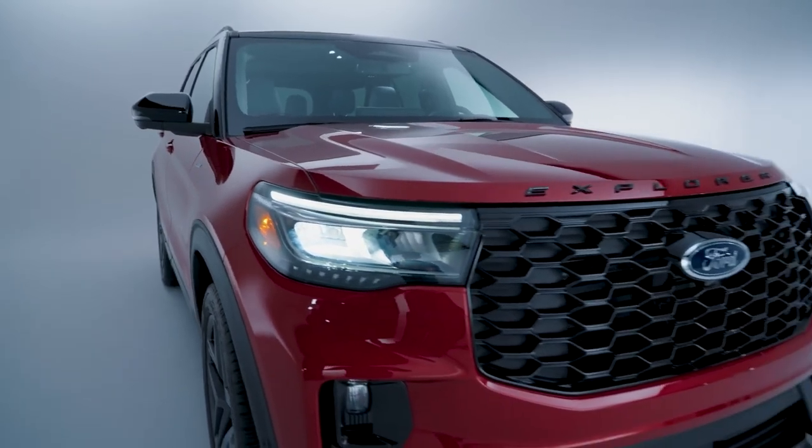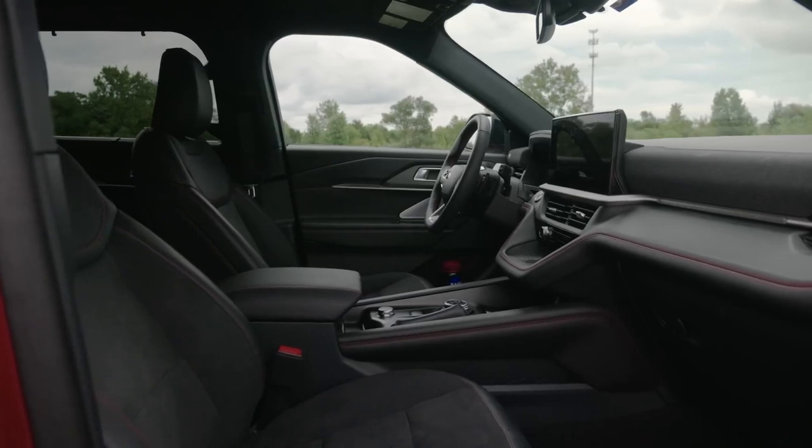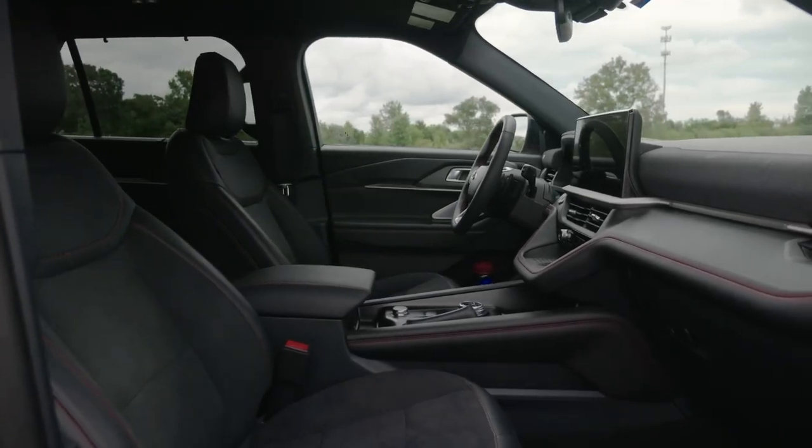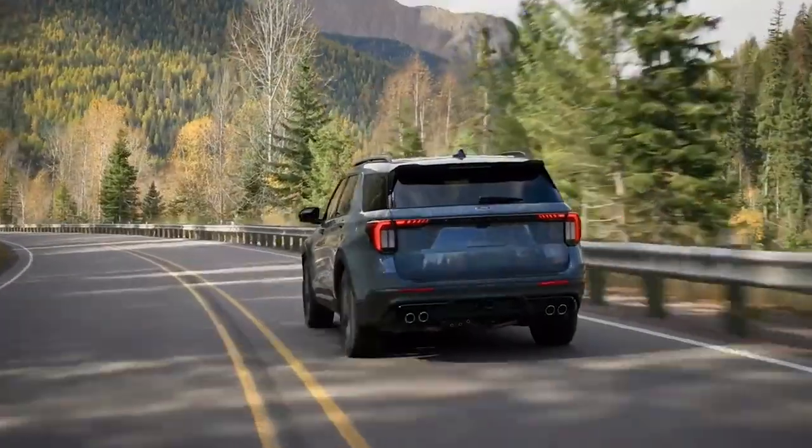The new 2025 Ford Explorer is one of the best midsize SUVs you can buy. The company made some notable changes, and you can now enjoy the Blue Cruise self-driving feature or the Ford Digital Experience Suite. However, one decision has left fans and enthusiasts puzzled.